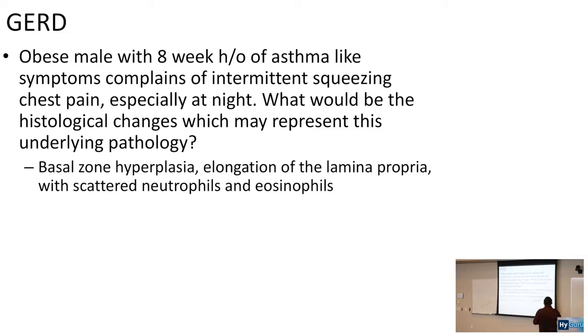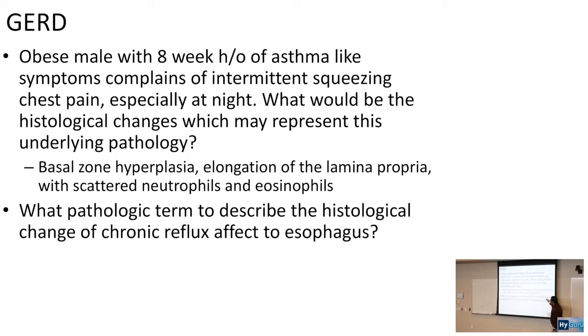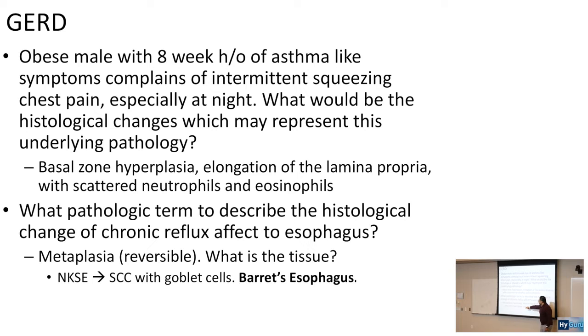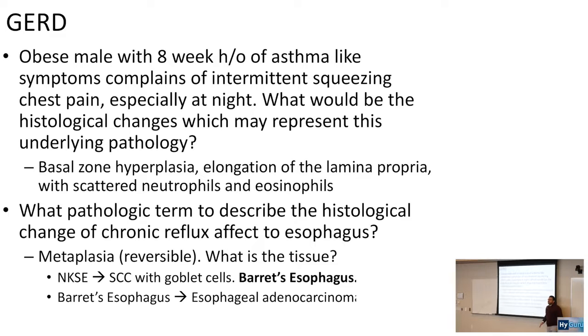The pathological term to describe the histological change of chronic reflux affecting the esophagus is metaplasia, and metaplasia is reversible. The esophageal tissue changes to a gastric-type tissue, specifically columnar with goblet cells. Because of GERD, the bottom portion of the esophagus — normally non-keratinized squamous epithelium — changes to columnar epithelium with goblet cells. This is known as Barrett's esophagus.